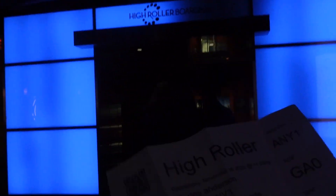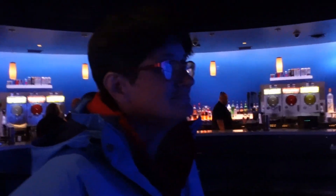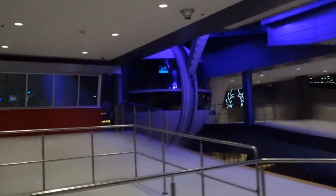We passed security easily. If we want anything to drink while riding the wheel we can get it right here, but we're not going to get anything to drink. We'll board right here with our tickets and hopefully see some nighttime views of Las Vegas, Nevada. Let's go ahead and board — this is the boarding station.